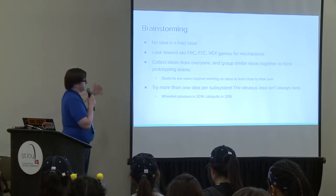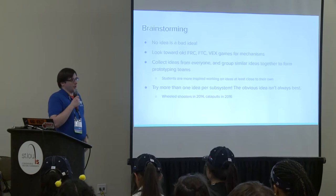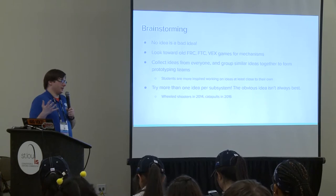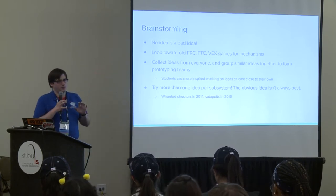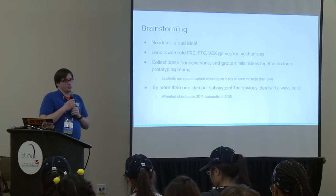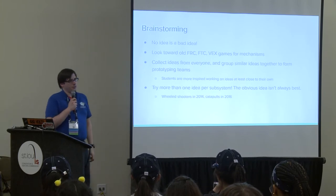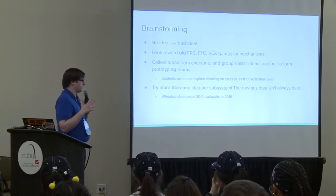For brainstorming: no ideas in the actual brainstorming phase are bad ideas, but that doesn't mean you have to build them all. Build the ones that enough team members get excited about—everybody wants to work on a prototype they're excited about, and making people work on one they hate won't produce a good result regardless of how good the idea is. When students or mentors are stuck, looking toward old FRC games, FTC games, Vex, BotBall, or other competition robotics games for mechanism ideas is a great way to get started.